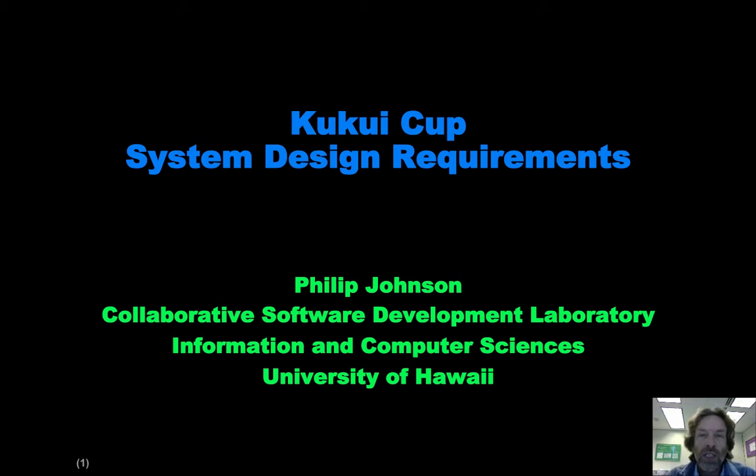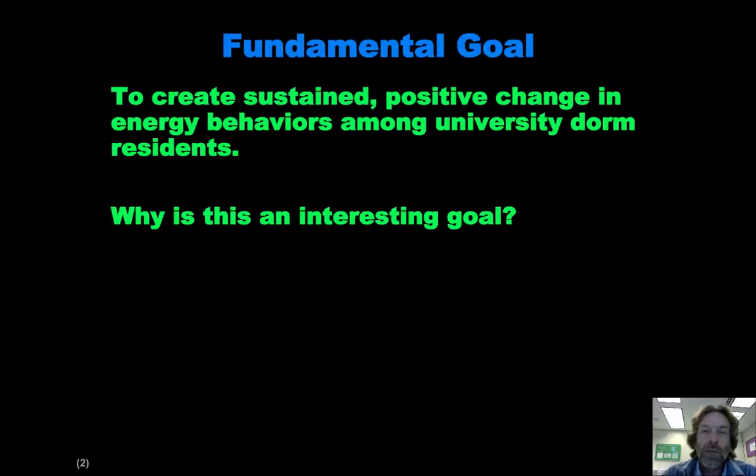Aloha and welcome to this screencast in which I want to provide an introduction to the system requirements for the Kukui Cup to help in the design process. The fundamental goal of this application is to create sustained positive change in energy behaviors, and our target demographic is university dorm residents.